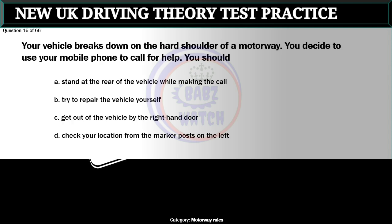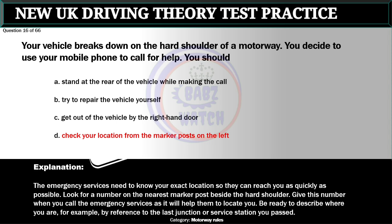Question 16 of 66. Your vehicle breaks down on the hard shoulder of a motorway. You decide to use your mobile phone to call for help. You should: A. Stand at the rear of the vehicle while making the call. B. Try to repair the vehicle yourself. C. Get out of the vehicle by the right hand door. D. Check your location from the marker posts on the left. The correct answer is D: Check your location from the marker posts on the left. The emergency services need to know your exact location so they can reach you as quickly as possible. Look for a number on the nearest marker post beside the hard shoulder and give this number when you call. Be ready to describe where you are, for example by reference to the last junction or service station you passed.